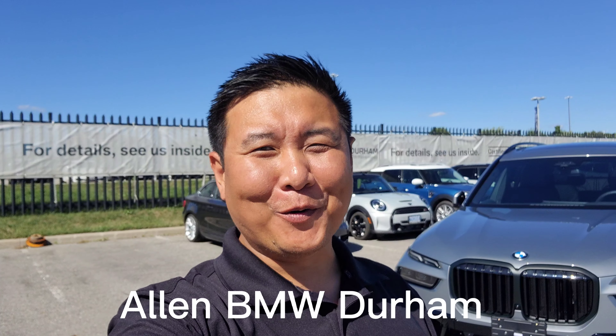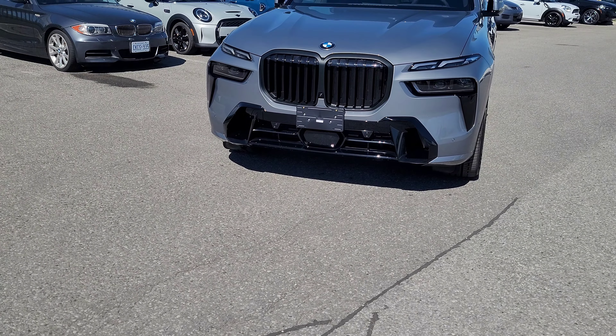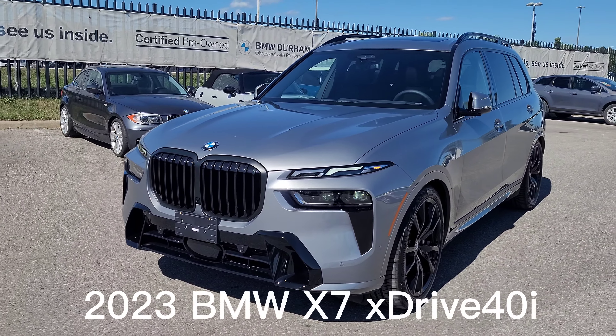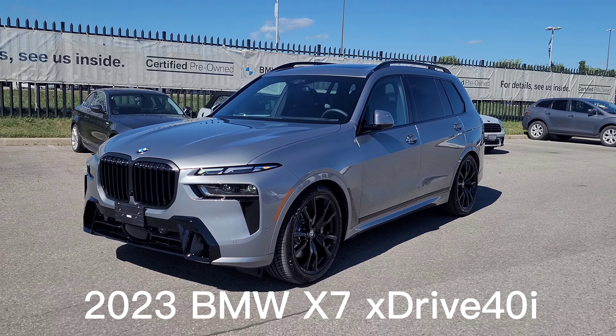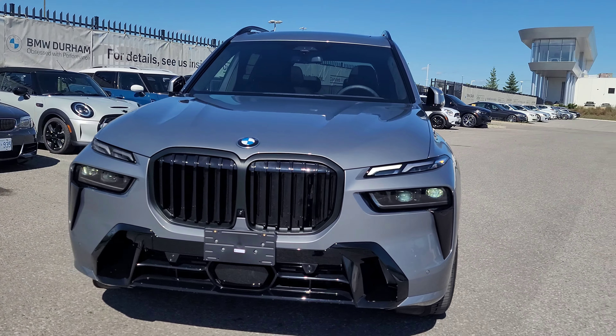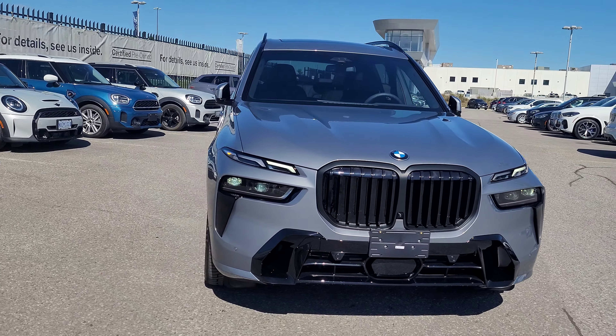Hey everyone, this is Alan from BMW Durham, back again with another video. We have another new arrival — it's a 2023 BMW X7 xDrive 40i LCI in Skyscraper Gray Metallic. This is our first 2023 X7 delivery and our first sold X7 LCI. This is the xDrive 40i, not the M60, which I showed in my other video.